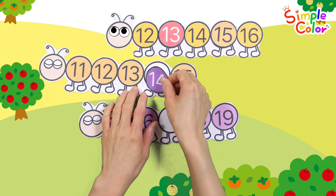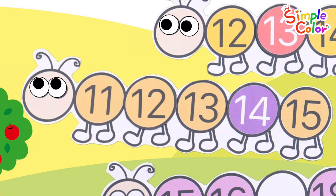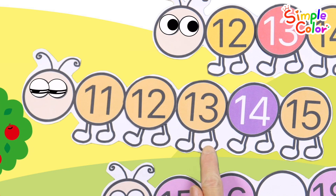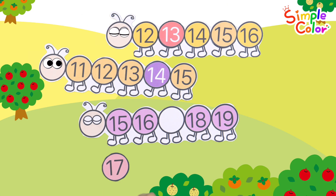Very good! Fourteen! Let's read the numbers again. Eleven! Twelve! Thirteen! Fourteen! Fifteen! Good job!